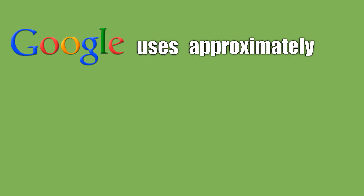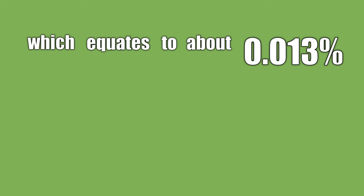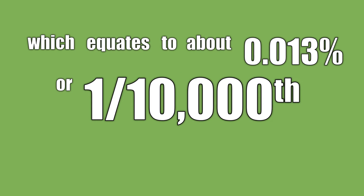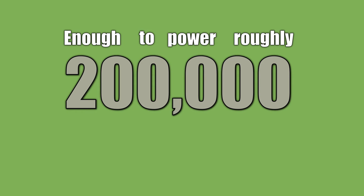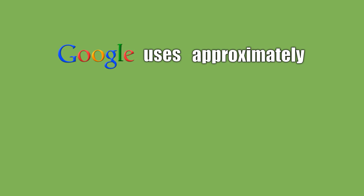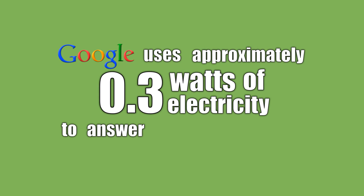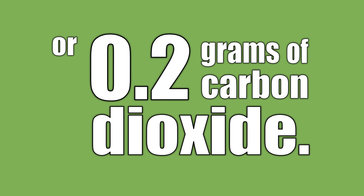Google uses approximately 2 billion kilowatt hours per year of electricity, which equates to about 0.013%, or 1 ten-thousandth, of the world's total energy usage — enough to power roughly 200,000 homes, or a city the size of Miami. Google uses approximately 0.3 watts of electricity to answer each search query, which equates to about 10 calories, or 0.2 grams of carbon dioxide.